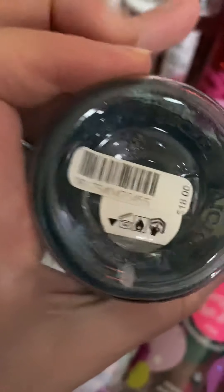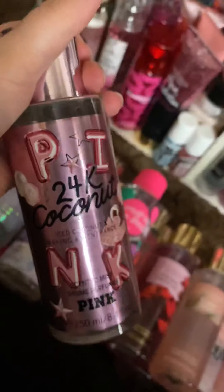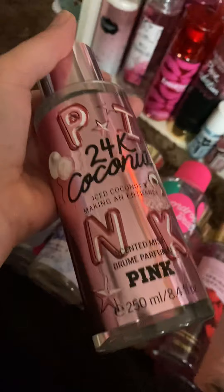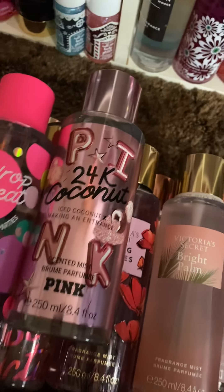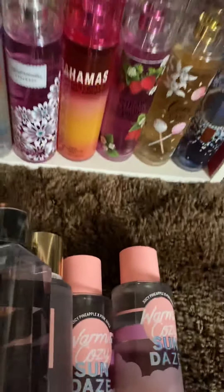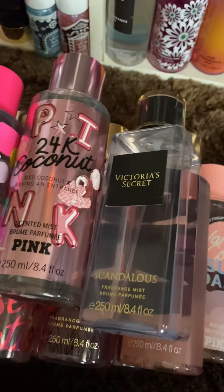This is an older one — this is 2016, it has a 6 right there. And that's Goddess. Then we have this, which is Pink 24K Coconut — smells like coconut, for real. This is Scandalous, and I have two of these. When they were going out and not having those as a body mist anymore, I bought two.